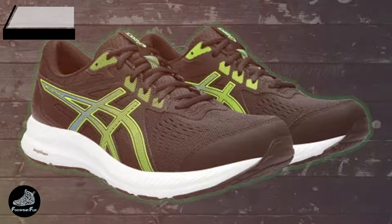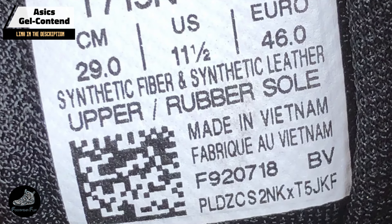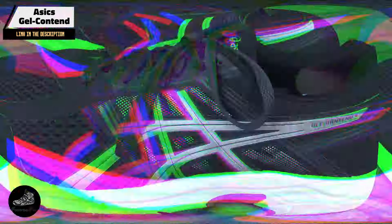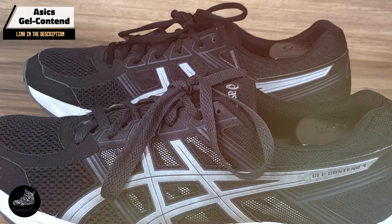Kicking off our list at number one, the ASICS Gel-Contend. The Gel-Contend is a well-rounded entry-level running shoe that delivers solid performance at a budget-friendly price. Designed with a focus on comfort and support, the Gel-Contend is a great option for both new runners and those looking for a reliable everyday shoe.